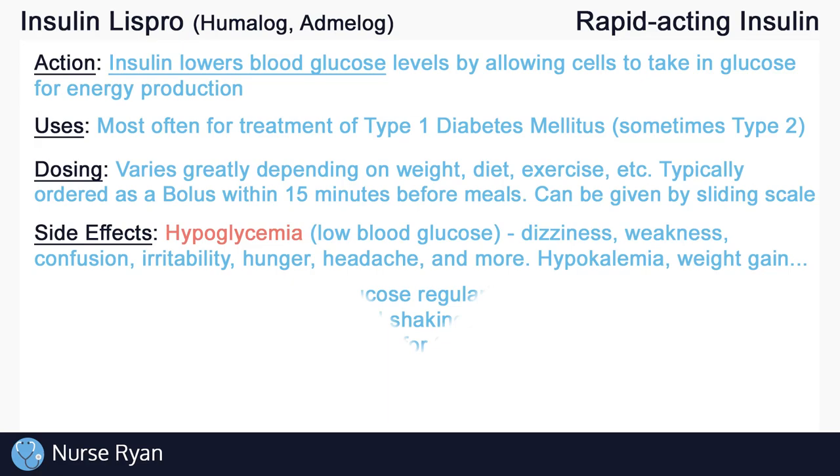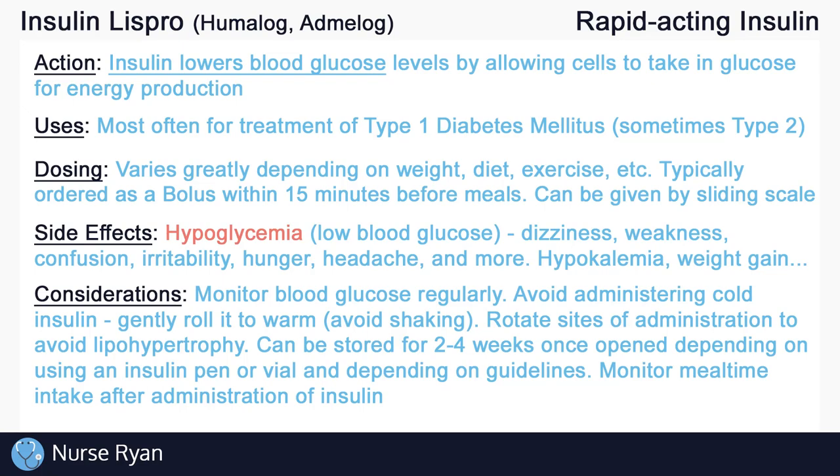Always remember to assess and monitor for side effects of insulin. Monitor blood glucose levels regularly according to the doctor's order — it is common to check blood glucose before every administration of insulin, unless ordered otherwise. Avoid administering insulin directly from the fridge, as it will still be cold and can be more uncomfortable when injecting. To warm the insulin, gently roll it in your hands and avoid shaking. Remember to rotate the site of administration with each dose to maintain adequate absorption by the tissues.